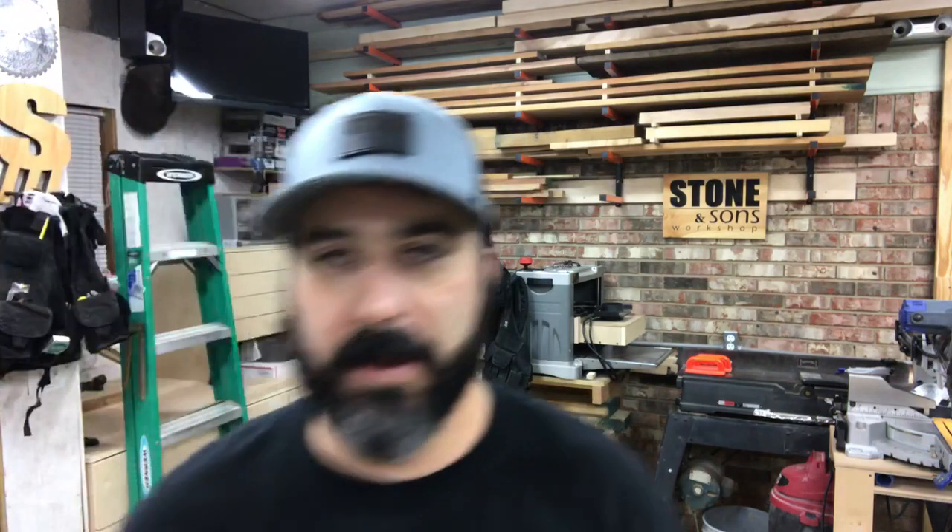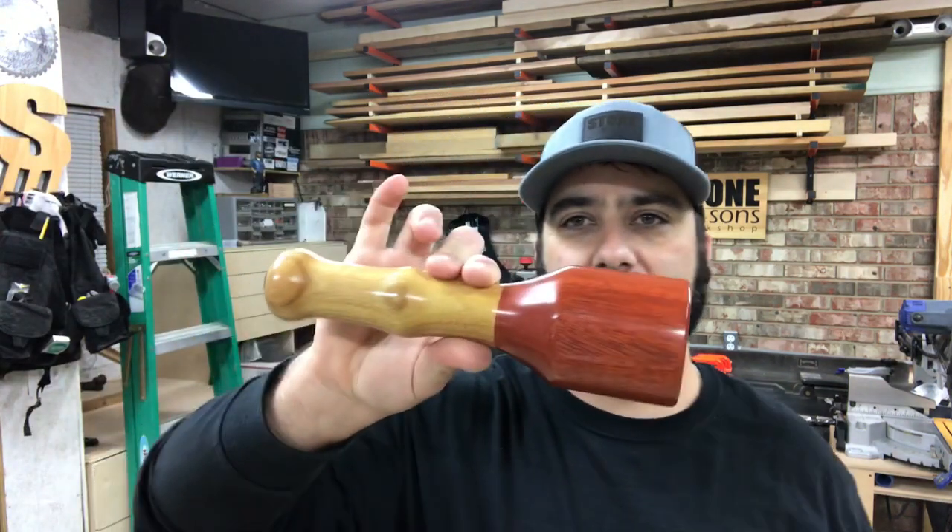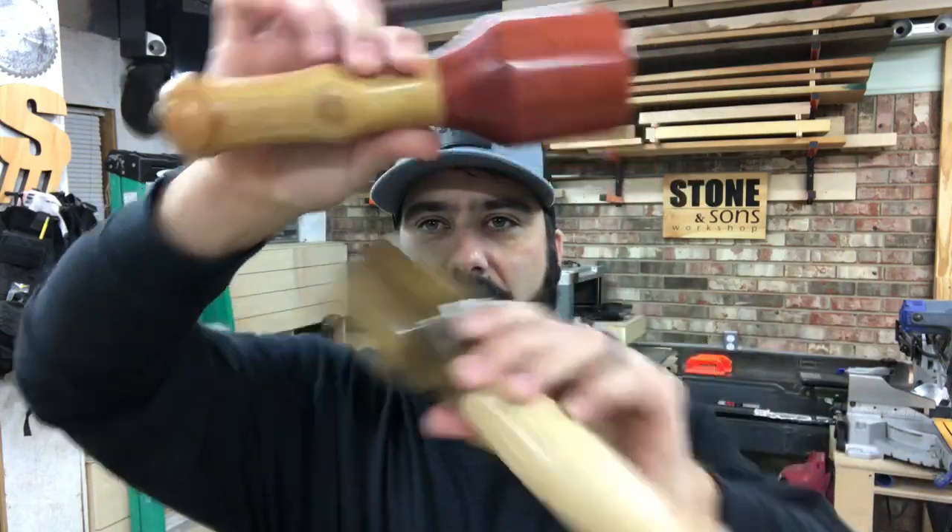I've been out of the shop all day today — was over at Jay's place, Wayne was there, so I got to talk to Wayne. I haven't seen him in a while, haven't seen Jay in a while either, but we got to catch up, so that was good. Wayne brought me a couple of goodies I've got to show you — these things are beautiful.